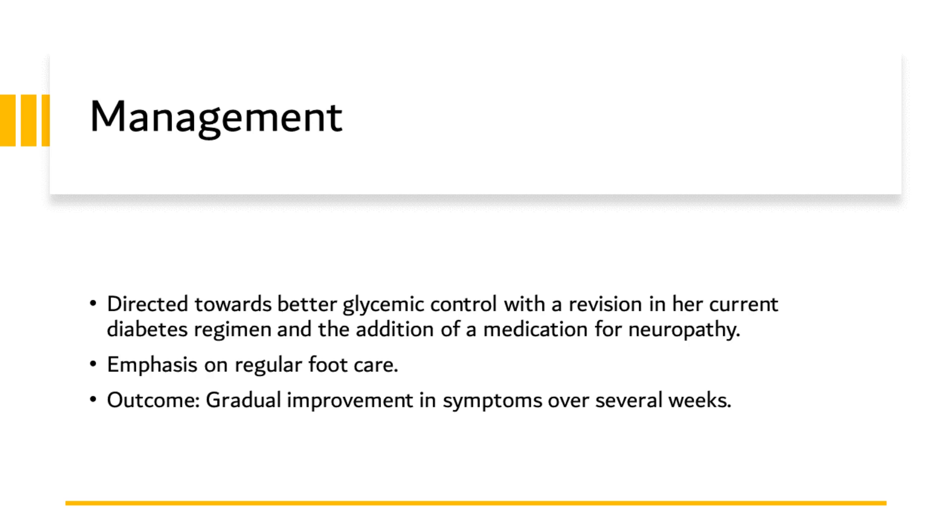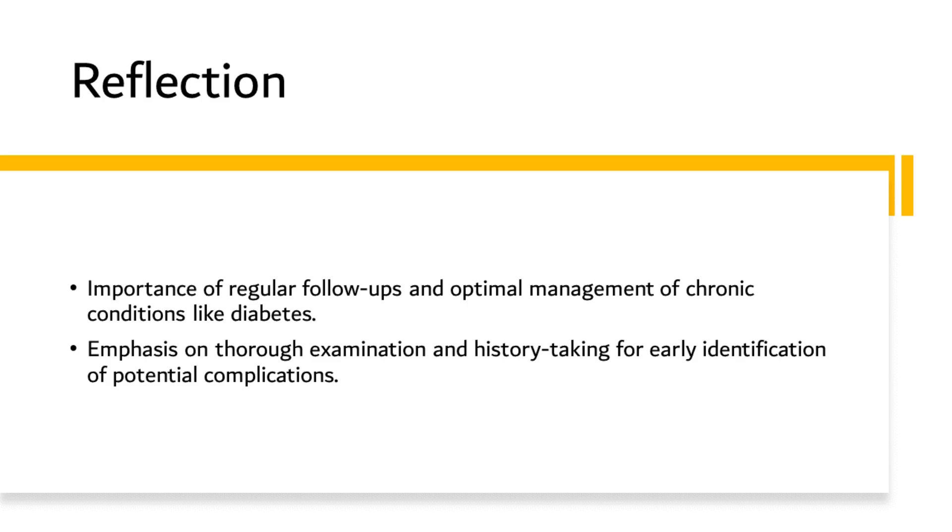The outcome of these interventions was positive. Over the course of several weeks, she reported a gradual improvement in her symptoms. This case exemplifies the benefits of comprehensive and targeted management in chronic conditions like diabetes. Reflecting on this case allows us to draw some crucial learning points. The patient's case is a common scenario encountered in clinical practice, reflecting the challenges we face in managing long-term conditions like diabetes. Diabetes, as we all know, is a chronic disease that requires diligent management and regular follow-ups to maintain optimal control of blood sugar levels and prevent complications.